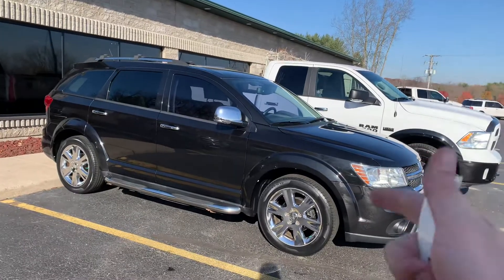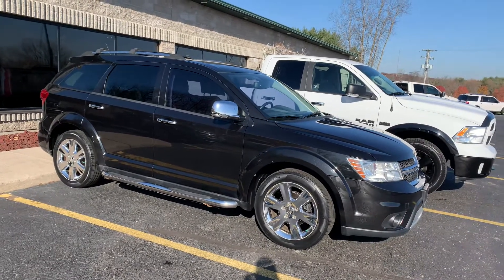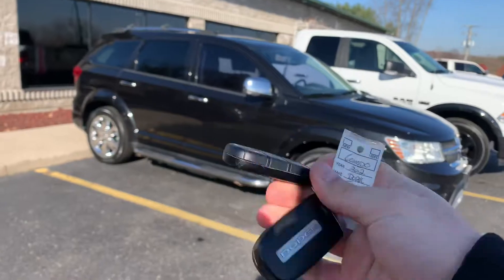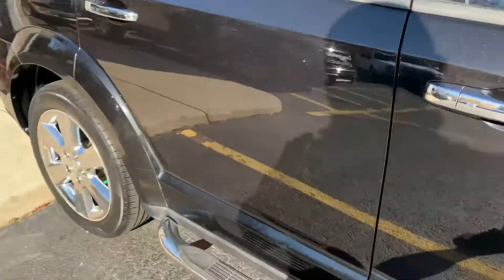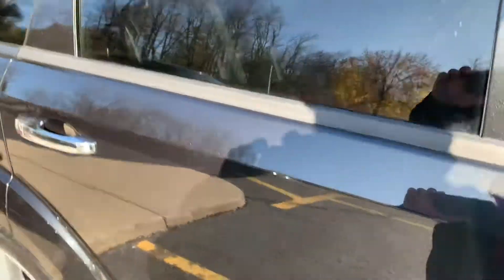It's got a roof rack, moonroof, heated leather, backup camera, Bluetooth, and remote start. Look at it. This thing — I'm not kidding you — has 100,000 miles and it smells new inside. Look at the paint. Look at the fit and finish on this thing.